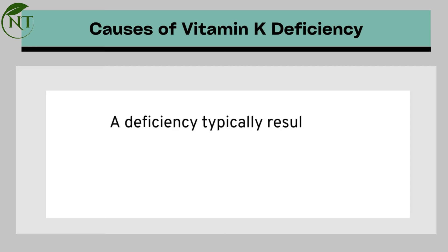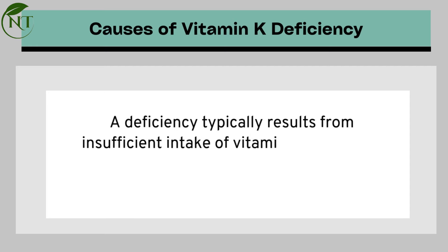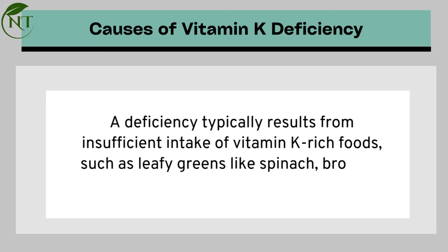Causes of vitamin K deficiency: a deficiency typically results from insufficient intake of vitamin K-rich foods, such as leafy greens like spinach, broccoli, and collard greens.